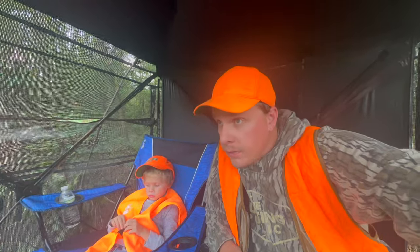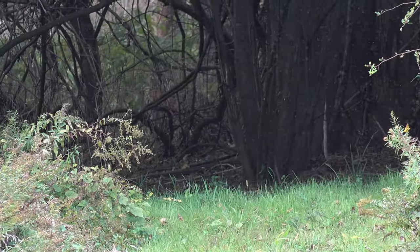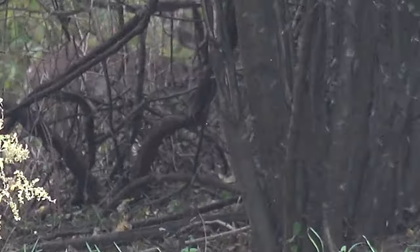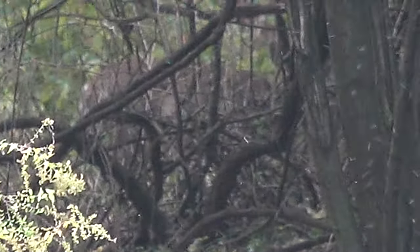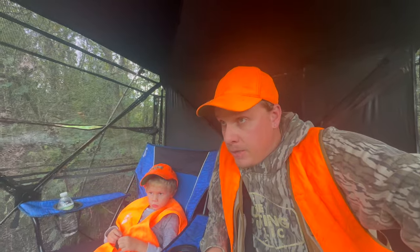It's day two in the ground blind. Naturally, as soon as we got in, I see deer back behind the bulldozer across the power line here. I'm thinking they probably smelled us. We had a south wind and unfortunately this is the only spot I have where I can take Parker and be in a ground blind. I'm just hoping and praying that the ground blind helps block some of our scent, but my hopes are pretty low on that.